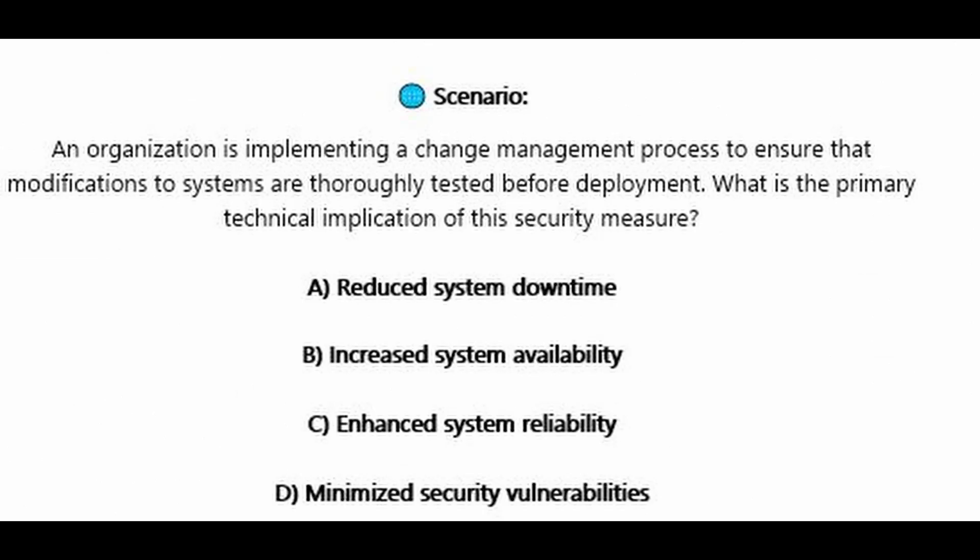An organization is implementing a change management process to ensure that modifications to systems are thoroughly tested before deployment. What is the primary technical implication of this security measure? Is it A, reduced system downtime? Is it B, increased system availability? Is it C, enhanced system reliability? Or is it D, minimized security vulnerabilities?